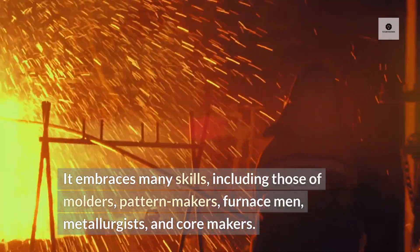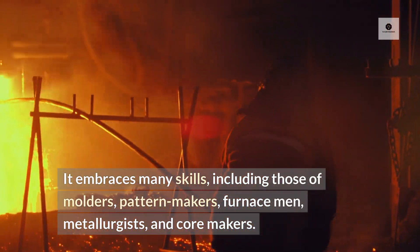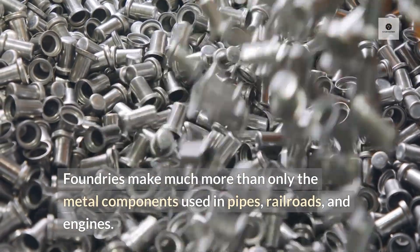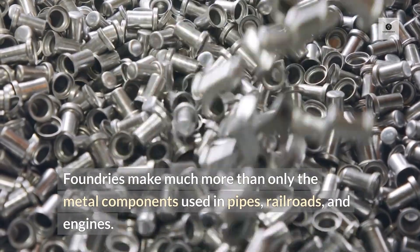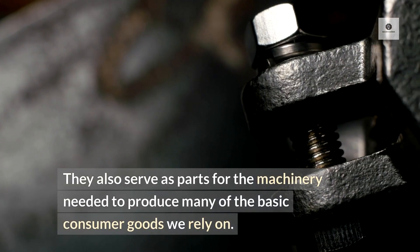It embraces many skills, including those of molders, pattern makers, furnace men, metallurgists, and core makers. Foundries make much more than only the metal components used in pipes, railroads, and engines. They also serve as parts for the machinery needed to produce many of the basic consumer goods we rely on.